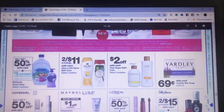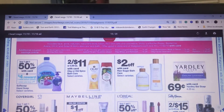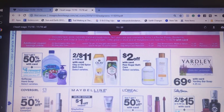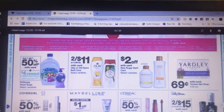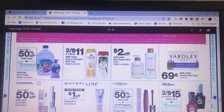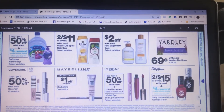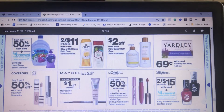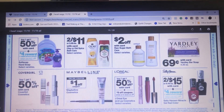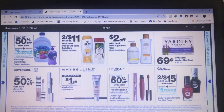The Soft Soap is buy one get one 50% off, and you get 4,000 points when you buy four of them. I would suggest buying the small ones if you're going to do that deal. Please look for coupons — you can go to coupons.com, SmartSource, or RedPlum. If you don't have coupons, you can find them in your Sunday paper.